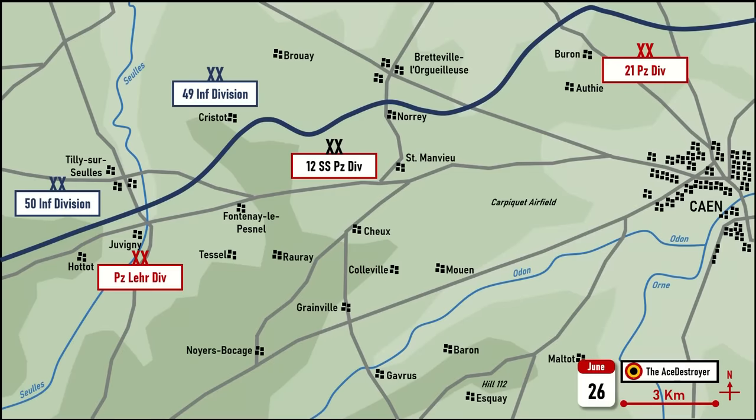One day prior to Epsom, the 49th West Riding Division launched Operation Martlett to drive a wedge between the Panzer Lehr and the 12th SS Hitlerjugend Divisions, and to capture the important high ground at Fontenay-le-Pesnel and Rauray, which overlooked the terrain over which the 15th Scottish Division was to advance the following morning. Fontenay proved well defended and the men of the West Riding advanced around the village to capture Tessel Wood, where further violent battles erupted. As night fell, Rauray was still firmly in German hands as the 15th Scottish Division moved into their jump-off locations.